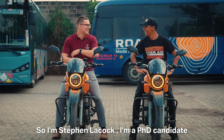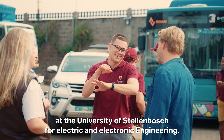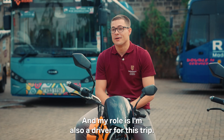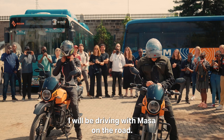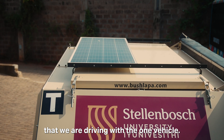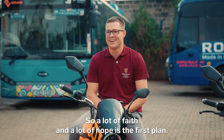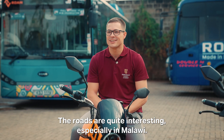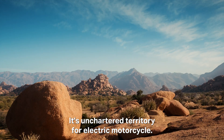I'm Stefano Kok. I'm a PhD candidate at the University of Stellenbosch for electric and electronic engineering. My role is I'm also a driver for this trip — I will be driving with Masakiti on the road. I also play a critical role in the solar charging infrastructure that we are driving with in the one vehicle. A lot of faith and a lot of hope is the first plan. The roads are quite interesting, especially in Malawi — it's uncharted territory for electric motorcycles.